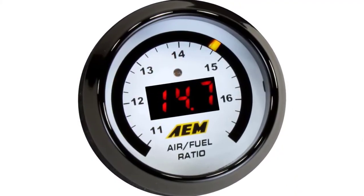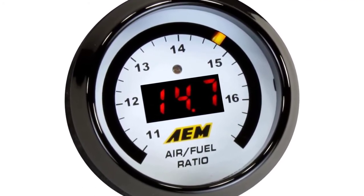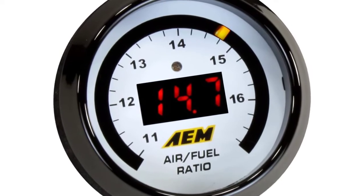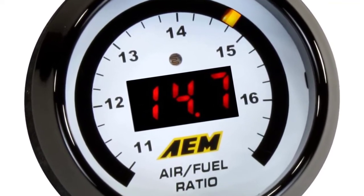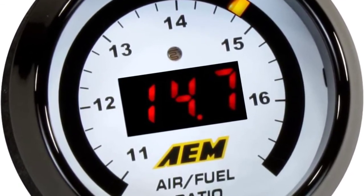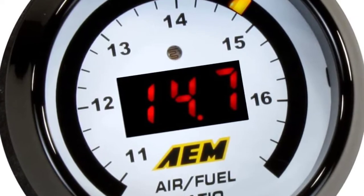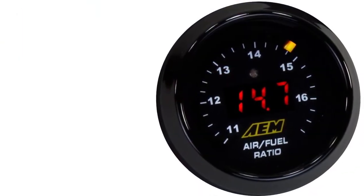Thanks to its 52mm housing, the versatile gauge will fit into the majority of gauge pods. The display itself can be remotely mounted almost anywhere in the vehicle, helping drivers or navigators keep an eye on fuel ratios. Every AEM gauge features a 0-5 volts analog output, compatible with data loggers and practically any engine management system.